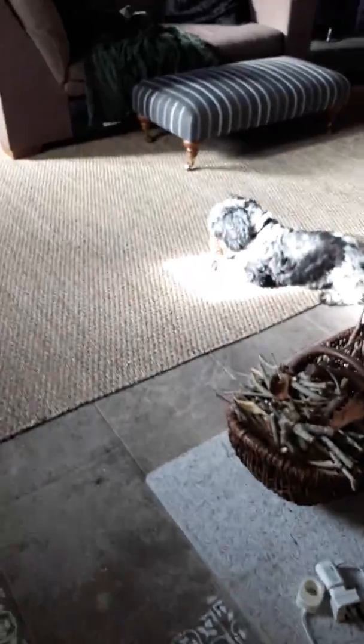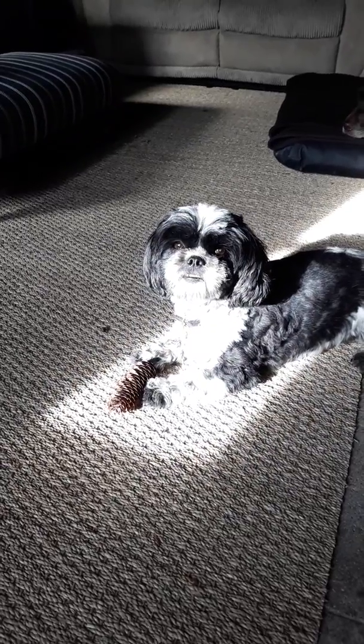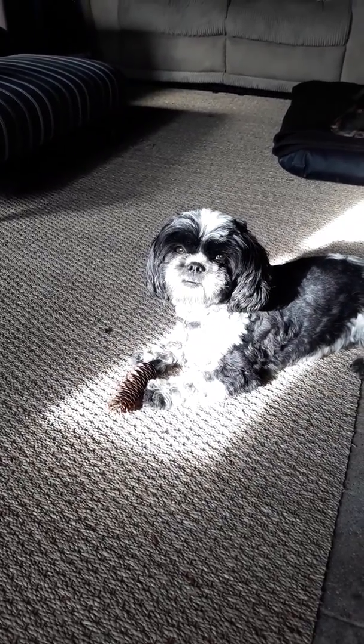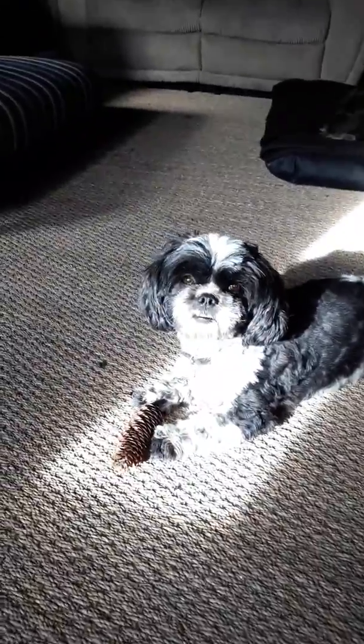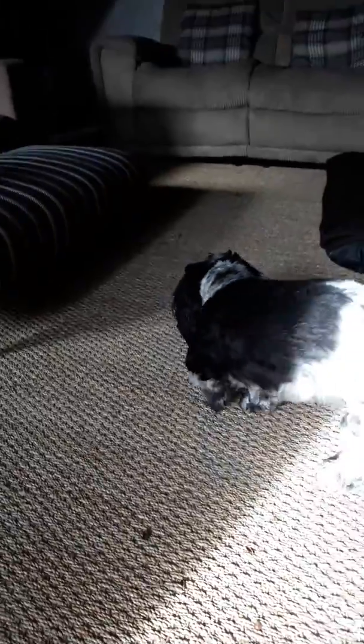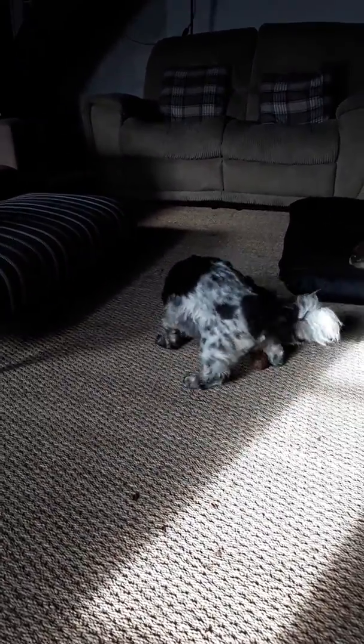Look at the cheeky dog — he's just eating a pine cone and he knows it's naughty. Should you be eating the pine cone? Does it make you sick? Yes it does. Should we put it away? He doesn't want me to take the pine cone, but I will anyway.